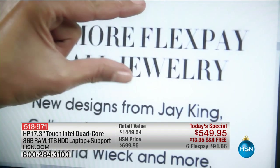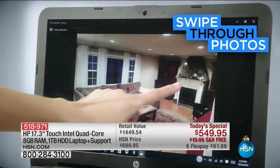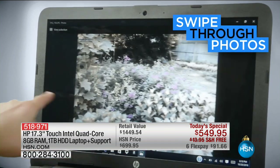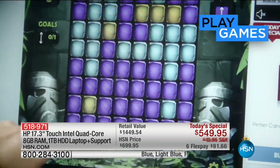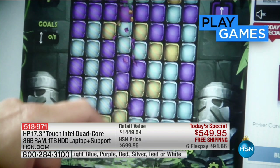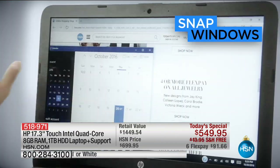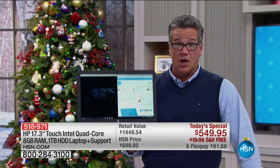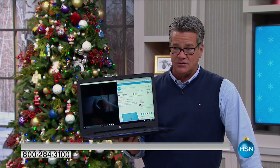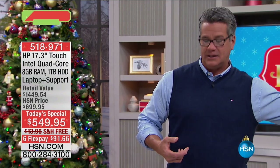This is our best value of the day. I've never seen a computer of this size with this many features — having touchscreen in addition, having Intel quad-core processing, it's huge. We're going to be showing you this at the top of the hour. You can go ahead and buy it right now. It's probably time for you to upgrade to a brand new computer anyway, and this has all the best features at the lowest price we've ever done.